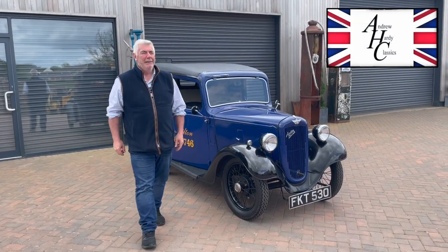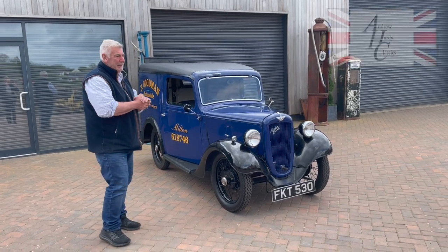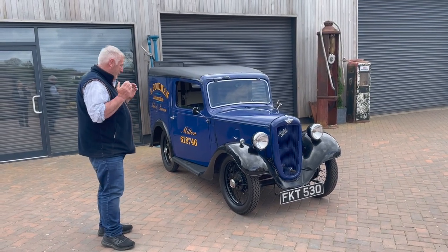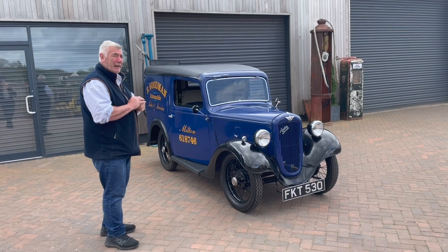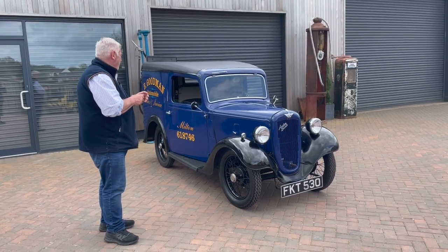Hi, welcome to Harley Classics. Another van, another day, another van. If you know me, you know what I'm like with my commercials — I love light commercials, absolutely adore them. They were part of my youth and I think a lot of people are that way. This one here is really something special.